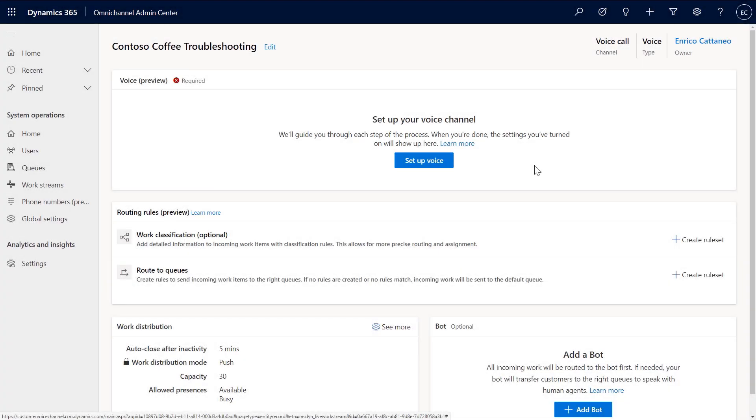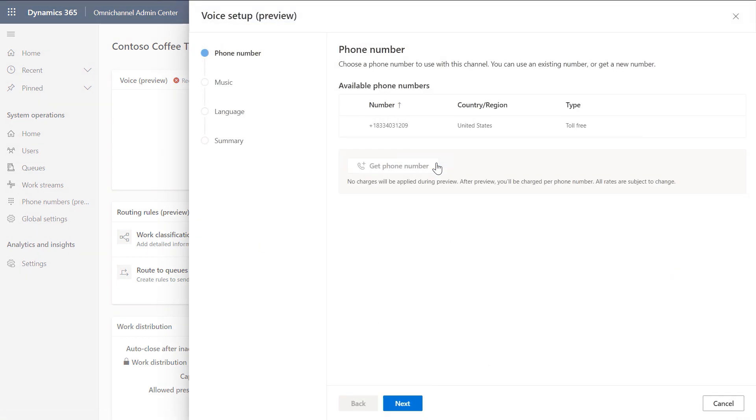What if I want to have a different phone number, or maybe I want to bring in my own phone number to the service? You can either acquire a different phone number or bring your existing one into the service from the new Omnichannel Admin Center — just click Setup Voice. From there, you can configure your phone number or get a new one. So once that's configured, your call center is now set up.